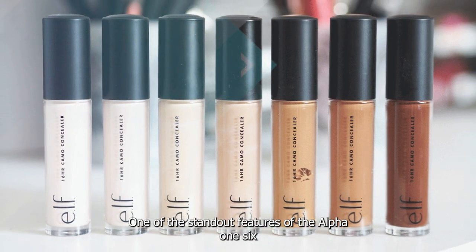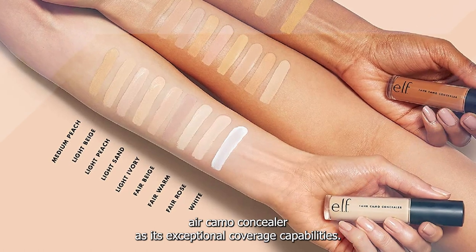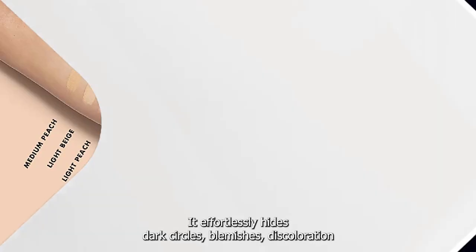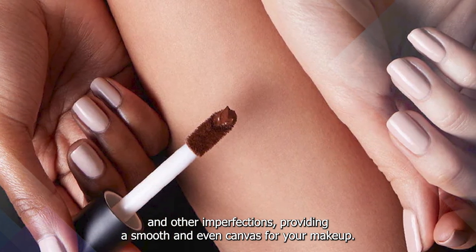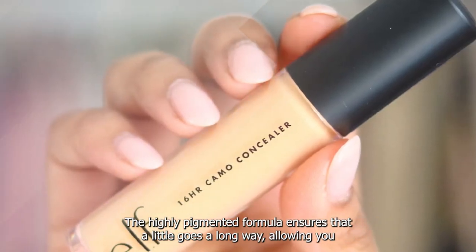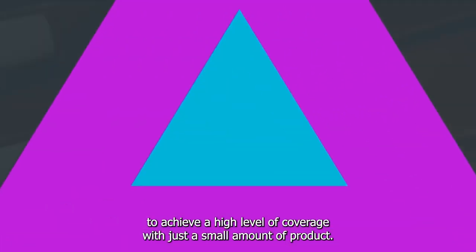One of the standout features of the ELF 16HR Camo Concealer is its exceptional coverage capabilities. It effortlessly hides dark circles, blemishes, discoloration, and other imperfections, providing a smooth and even canvas for your makeup. The highly pigmented formula ensures that a little goes a long way, allowing you to achieve a high level of coverage with just a small amount of product.